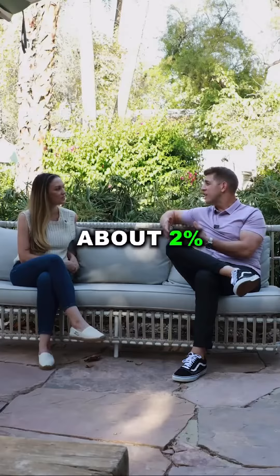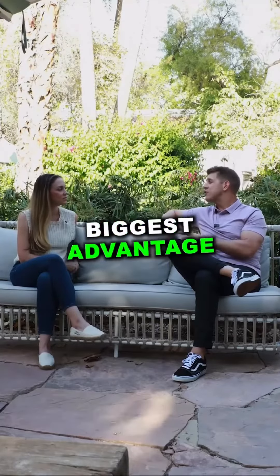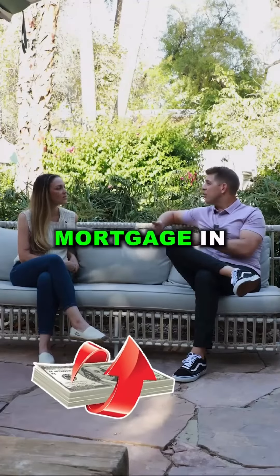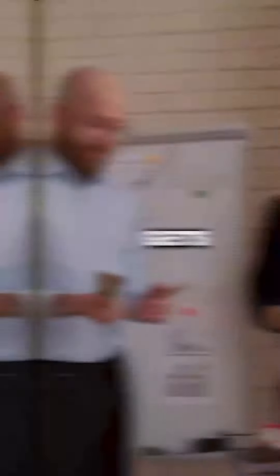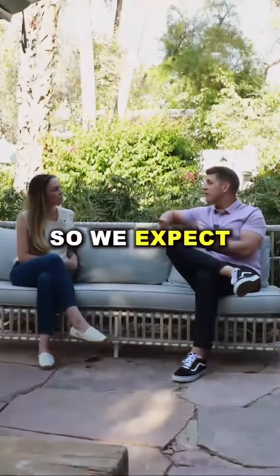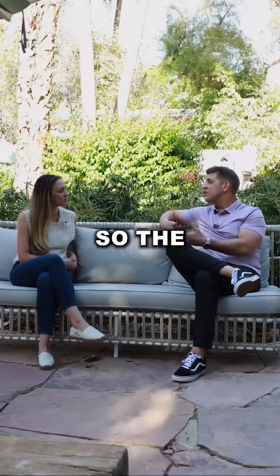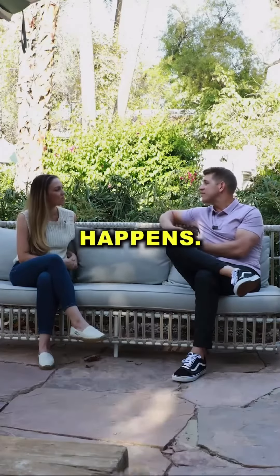The cost for that is about two percent of the loan amount, and it needs to be paid for by the seller. The biggest advantage with the 2-1 temporary buy down is: if you end up refinancing your mortgage in less than two years, any unused portion of the cost for the temporary buy down gets refunded back to you as a principal reduction on the loan. We expect rates will probably come down and people will be refinancing in the near term, so the temporary buy down allows them to recoup some of that cost if that happens.